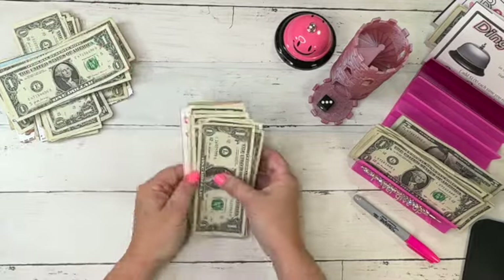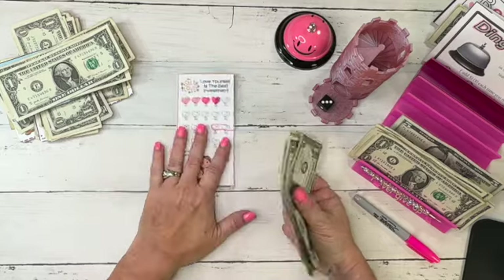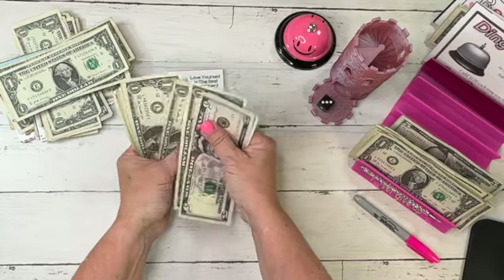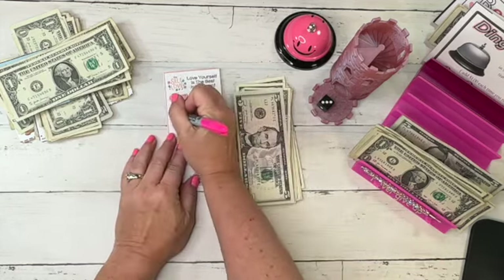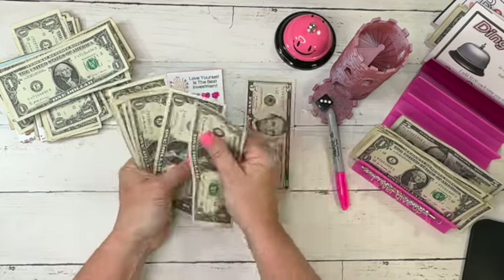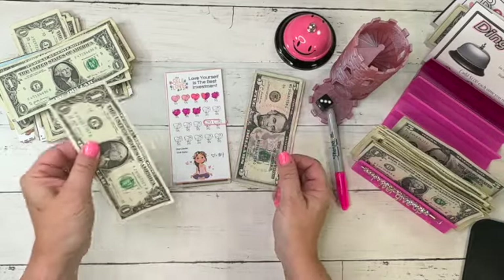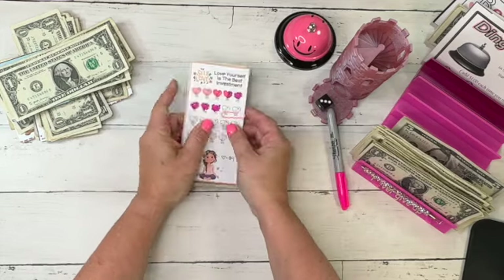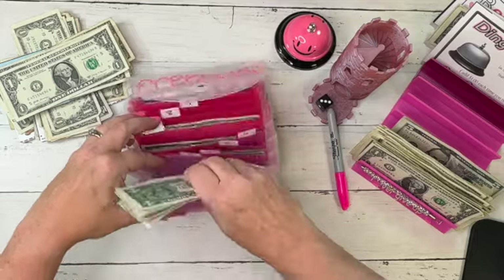Number three was the Self-Love challenge — these are four dollars each. No extras in the back, so whatever we get is what we get. There is a spicy five in here. We count: five, six, seven, eight, nine, ten, eleven, twelve, thirteen, fourteen, fifteen, sixteen. That worked out great — four, eight, twelve, and sixteen. We color those in. This one is for self-care.